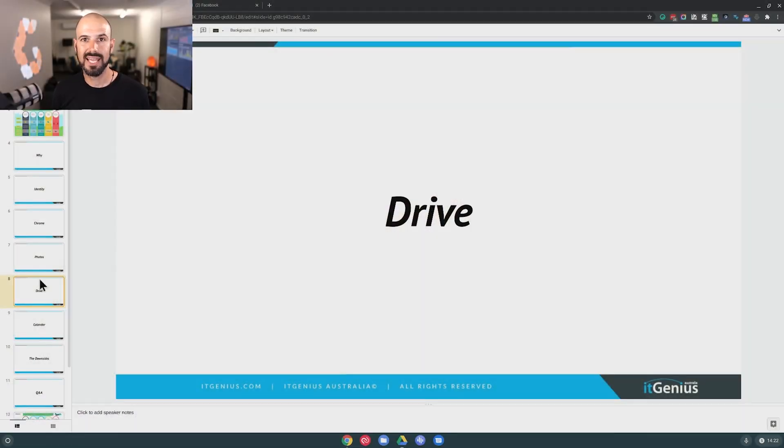Next up, we're going to talk about Google Drive, and Drive is where having these accounts separately really starts to shine. Inside my Google account, I obviously have my work Google Drive that has my My Drive with all of my stuff, and it has shared drives with all the company stuff.